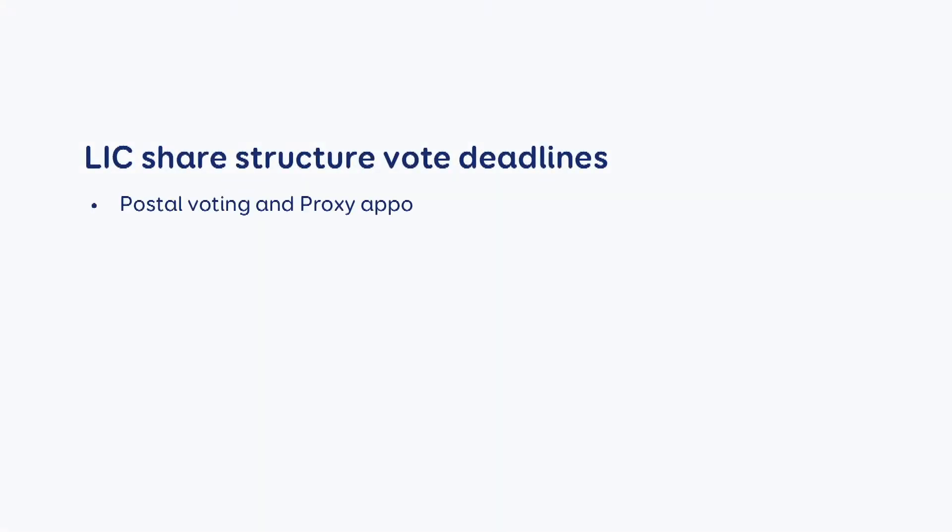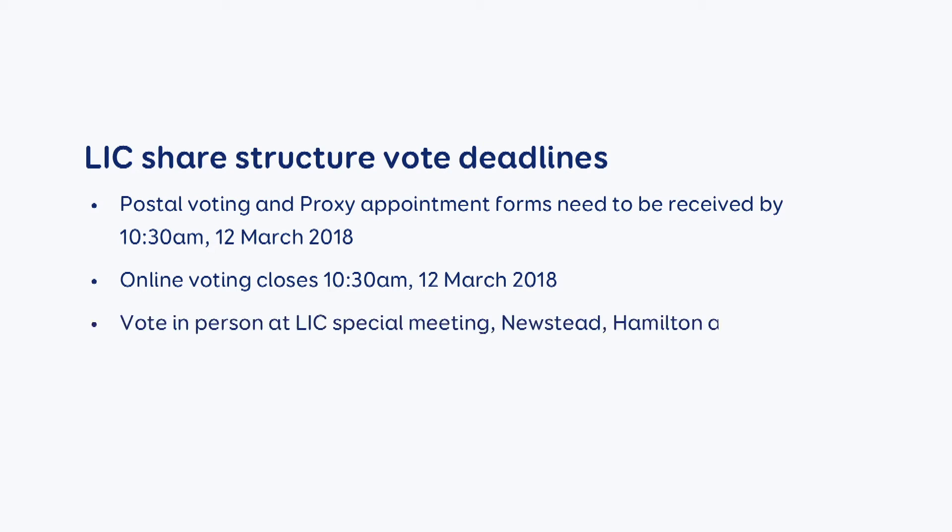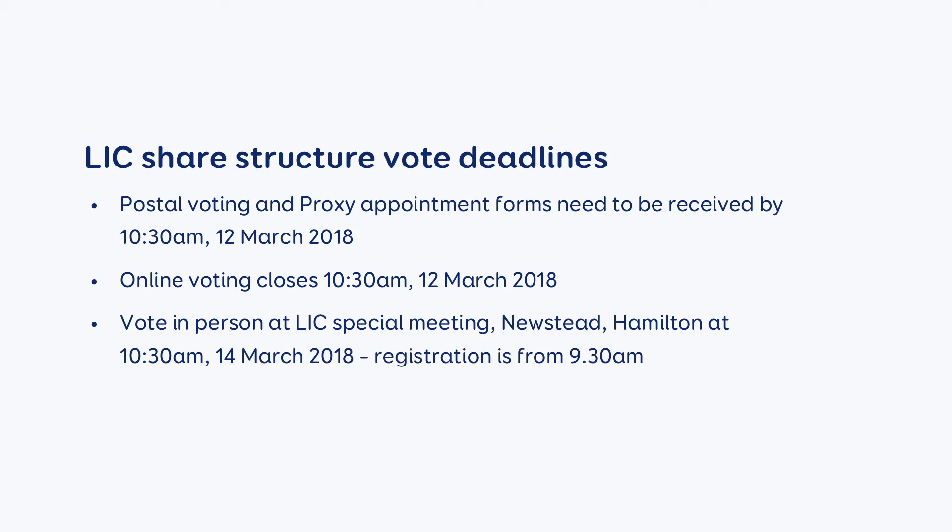Let's look at the voting dates. Postal voting closes at 10.30am on the 12th of March. If you are voting online, you need to do that by 10.30am on the 12th of March also. You can vote in person or by proxy at LIC's special meeting at Newstead and Hamilton at 10.30am on the 14th of March.